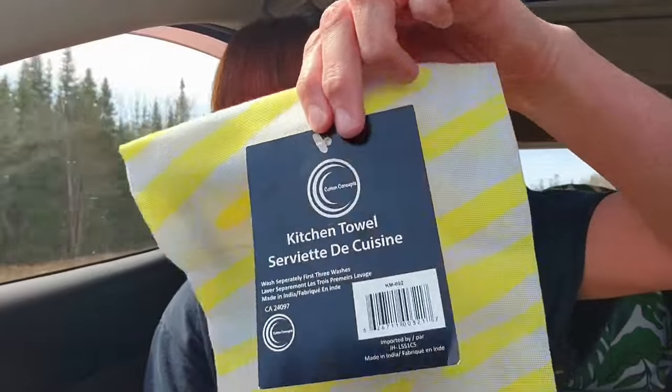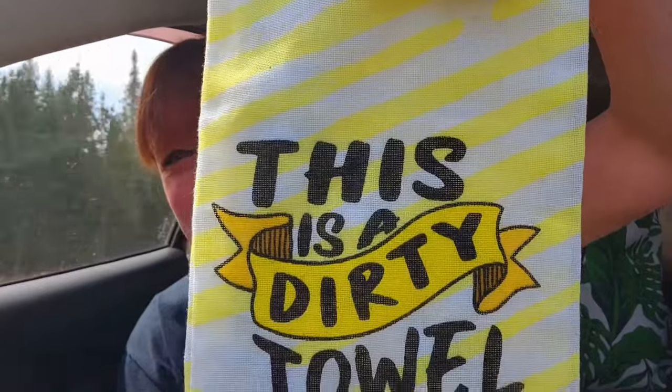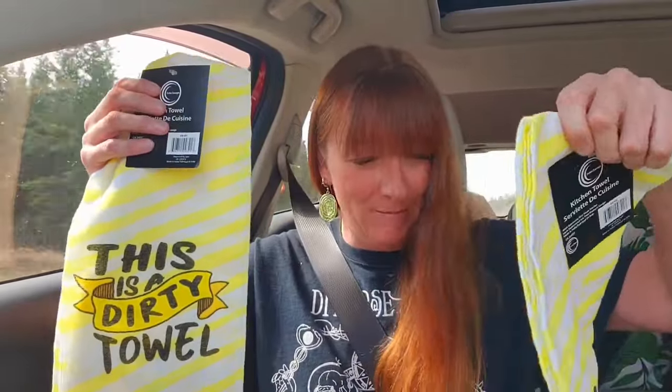Welcome back my friends. I hope you enjoyed the walkthrough. Now let's bust right into the Dollarama haul. These are so adorable — little kitchen towels, my friends — and those were $2.00 each. Check out the front: it says "this is a dirty towel," and on the back it says "naked and covered in oil." Too hilarious! You know I was not leaving those in the store. Are those adorable for $2.00 each? Yeah — too cute.